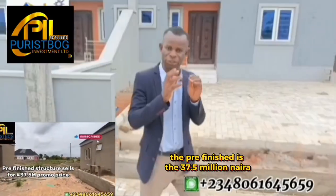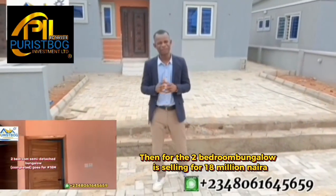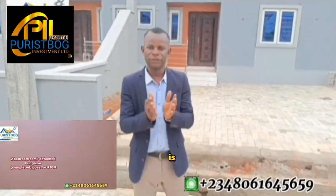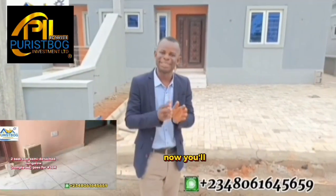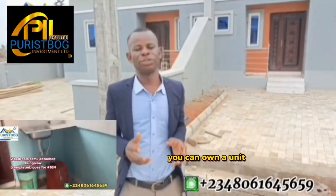The three-bedroom fully detached bungalow is 37.5 million. The two-bedroom bungalow is selling for 80 million, also running on promo offer — the actual amount is 19 million. If you are able to key into this product now, you'll be getting it for 80 million. There are additional fees to pay before you can hold a unit or lot of land in this estate.